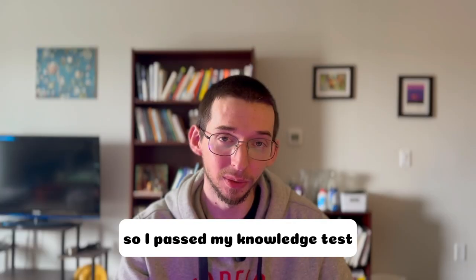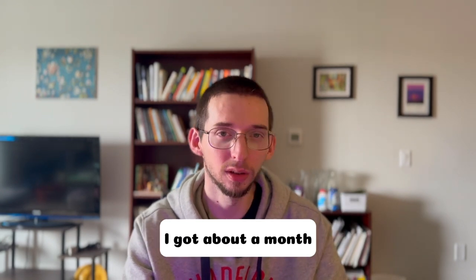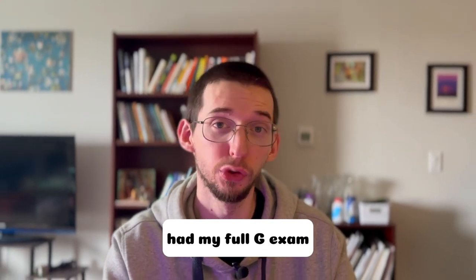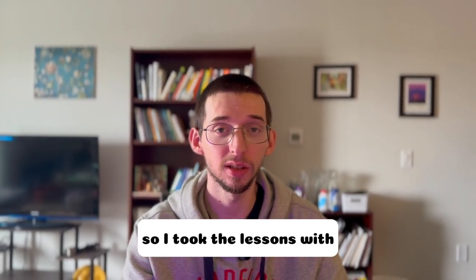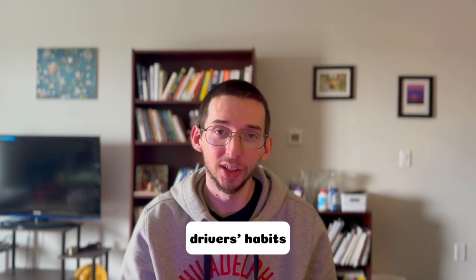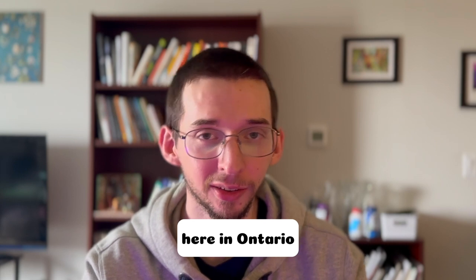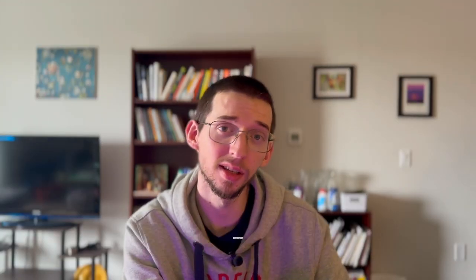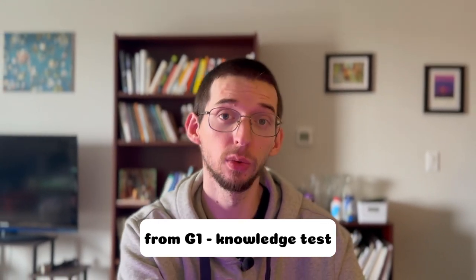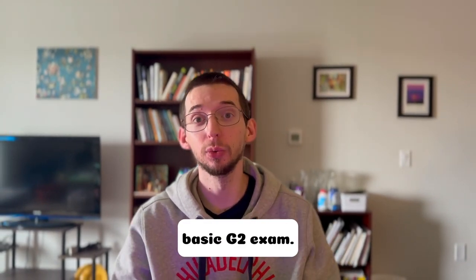So I passed my knowledge test or G1 exam, and I had about a month, a month and a half before my full G exam. I took lessons with a driving instructor to learn more about driving habits and the general driving environment here in Ontario. Because of my prior driver's experience, I wasn't required to go through the basic G2 exam and could go directly to the full G.